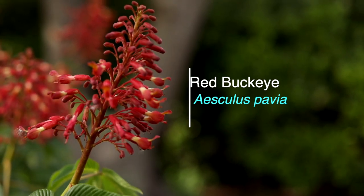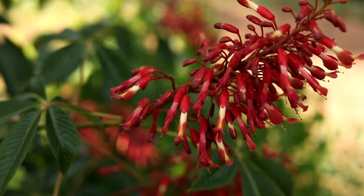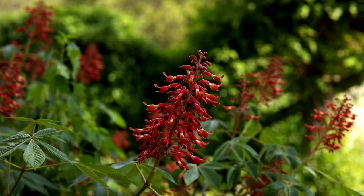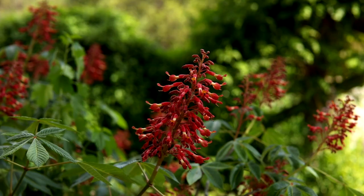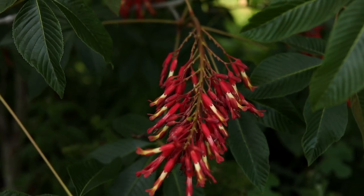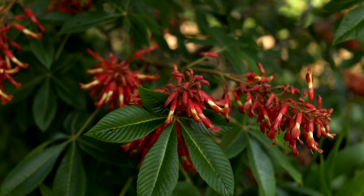You might guess that these big red tubular flowers are attractive to hummingbirds, and you would be right. It's a great hummingbird plant. This is Red Buckeye, Aeschylus pavia. It's a shrub that grows to about 15 feet in height, and it's native to the east and south of us here in Dallas, as well as throughout the whole southeast United States.